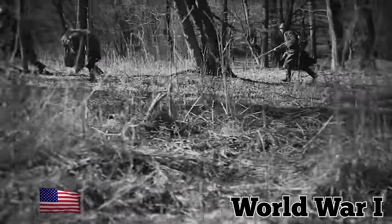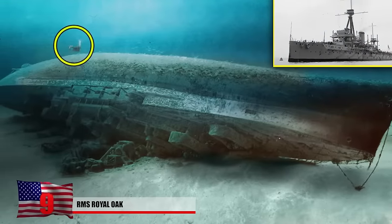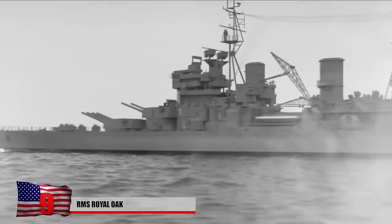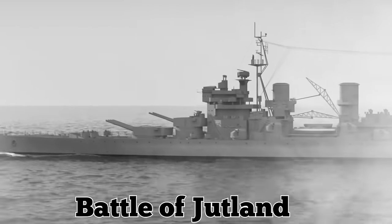HMS Royal Oak was one of the five Revenge-class battleships built for the Royal Navy during World War I. Completed in 1916, the ship first saw action as part of the Grand Fleet at the Battle of Jutland.